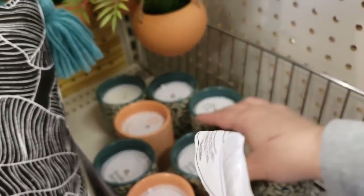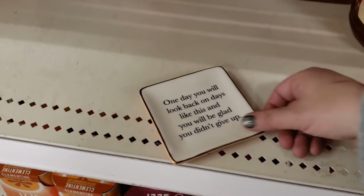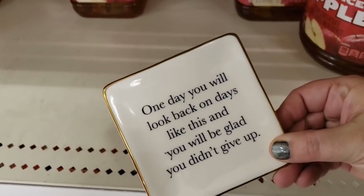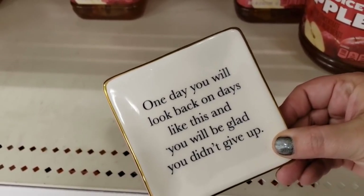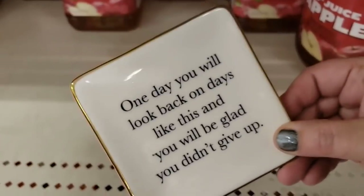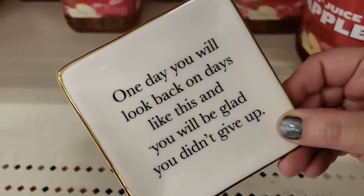So I'm walking by this shelf and this just randomly is sitting here: 'One day you will look back on days like this and you will be glad you didn't give up.' So whoever needs to hear that — love. I love this so much that it was just randomly here, because I definitely needed to read this today.